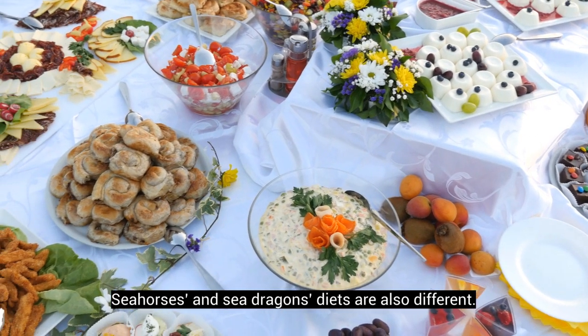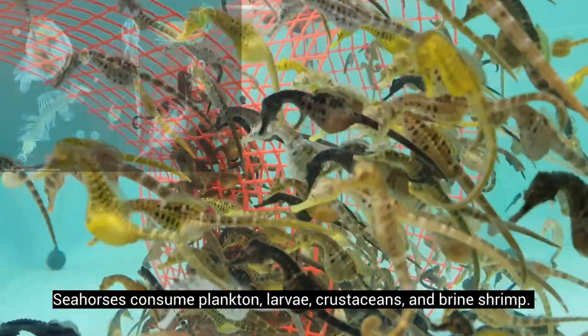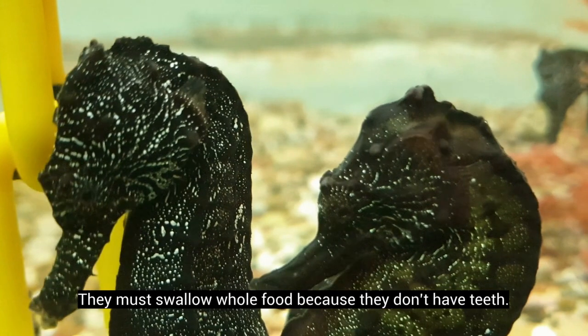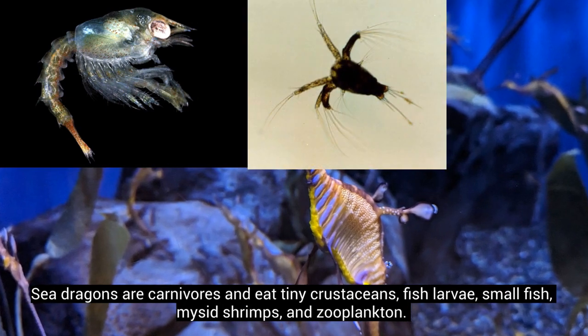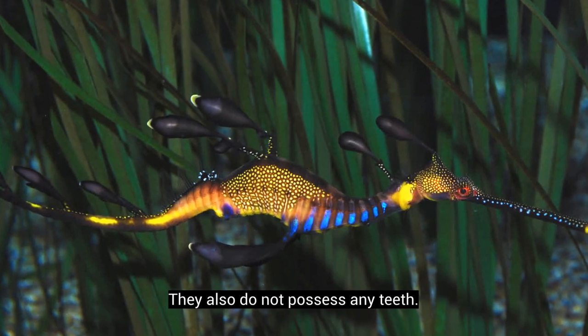Seahorses' and sea dragons' diets are also different. Seahorses consume plankton, larvae, crustaceans, and brine shrimp. They must swallow whole food because they don't have teeth. Sea dragons are carnivores and eat tiny crustaceans, fish larvae, small fish, mysid shrimps, and zooplankton. They also do not possess any teeth.